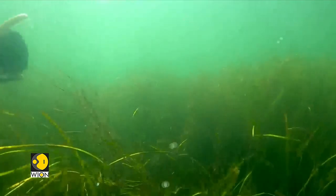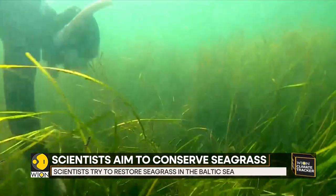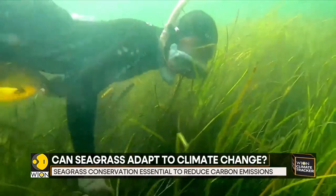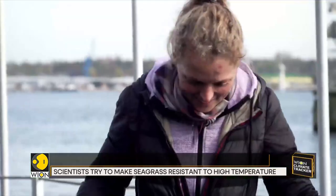Scientists in Germany are working to conserve these grass systems. The researchers are looking for ways to restore the seagrass in the Baltic, exploring different seeds and cultivation methods to find out the most efficient ones. This includes turning up the heat on seagrass to see if it will be able to survive in a gradually warming planet.